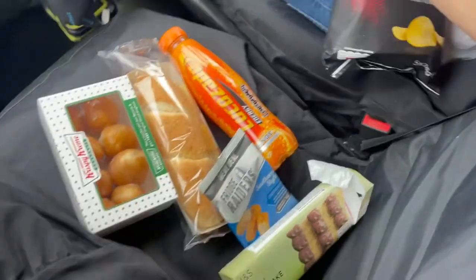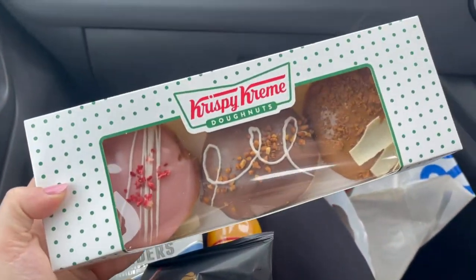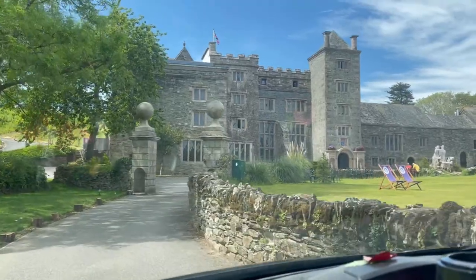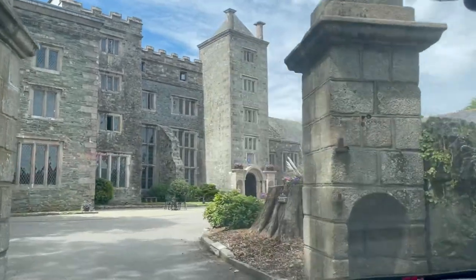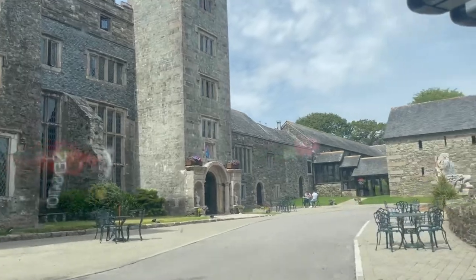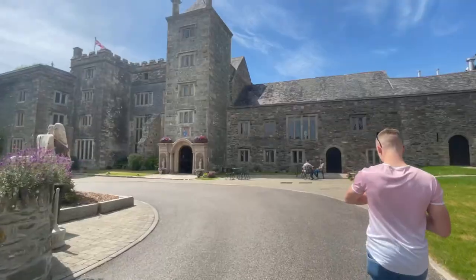Hi everyone, we have just been to Tesco's to get a load of snacks for just an hour's journey up to Boringdon Hall for a birthday weekend spa break. Here we are arriving at Boringdon Hall Hotel. As you can see it's a beautiful day. It's a lovely hotel in Colebrook, Plympton and it's just off the A38, so it's a perfect location if you're travelling down to Devon or Cornwall.